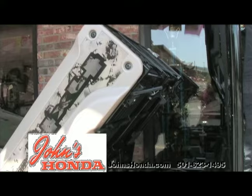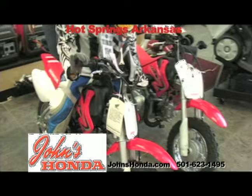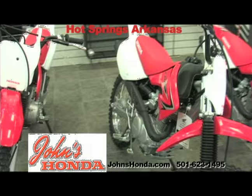John's Honda has a full selection of any accessory for your ATV. For all you folks who like off-road riding on a dirt bike, they have about any size to fit you — from a CRF 50 to a CRF 450R — and they have all the protective gear you'll need.